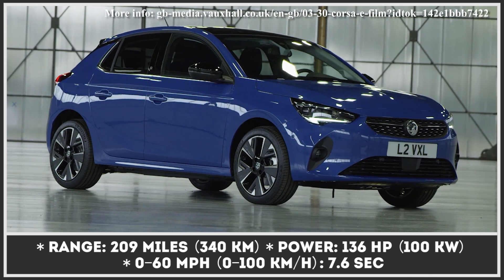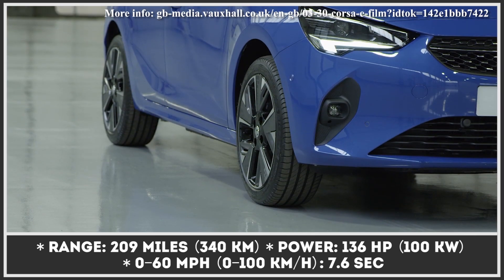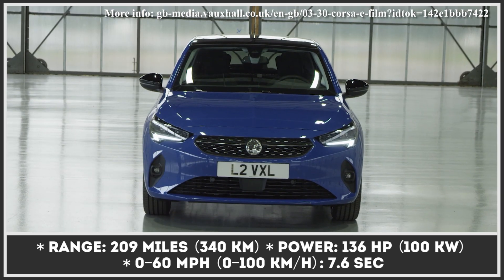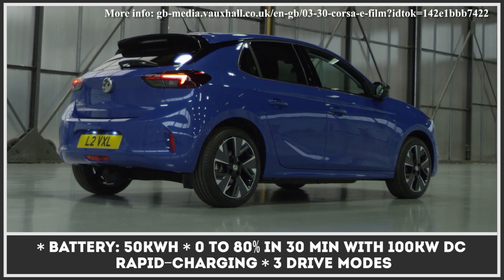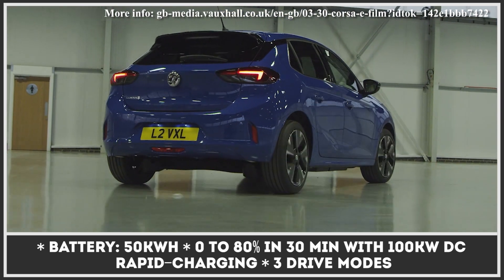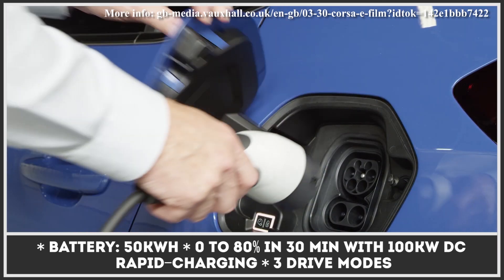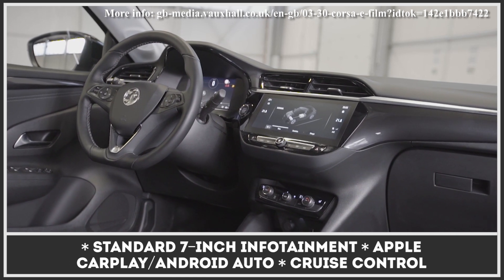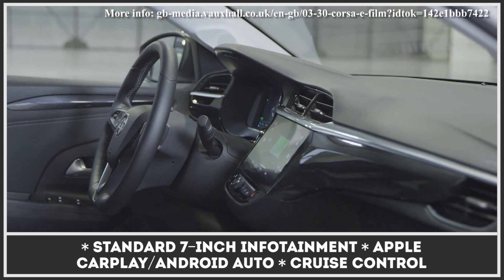Targeting the subcompact hatchback niche, the upcoming Corsa-e is Vauxhall's first all-electric car. It features a sporty and compact design with distinctive LED headlights as well as sharp creases along the side and the rear. The base SE trim comes standard with a 7-inch infotainment that supports Apple CarPlay and Android Auto. The powertrain consists of a 50 kilowatt-hour battery and a 136 horsepower electric motor, strong enough to accelerate the car from 0 to 60 in 7.6 seconds and cover 209 miles between charges.